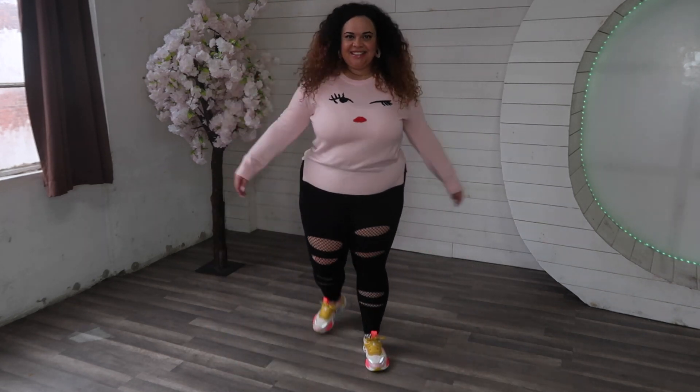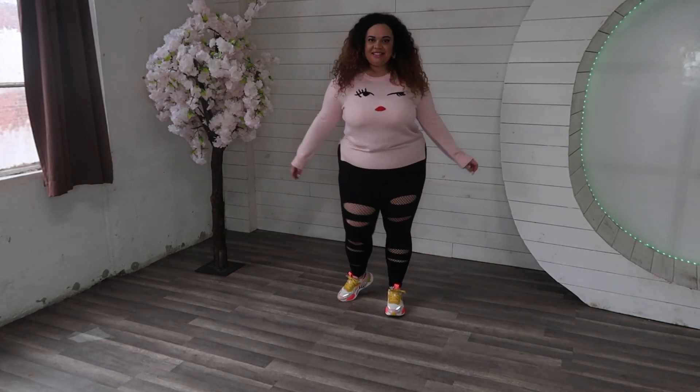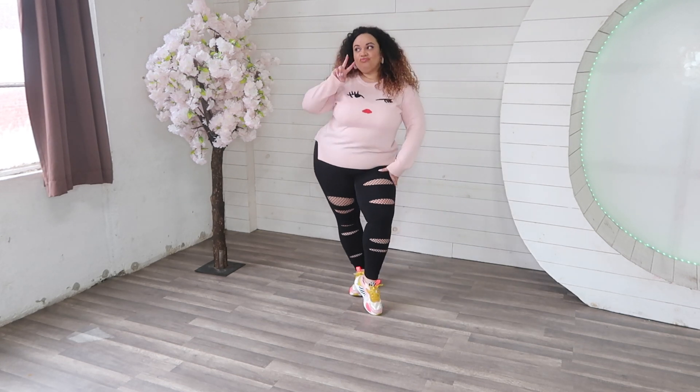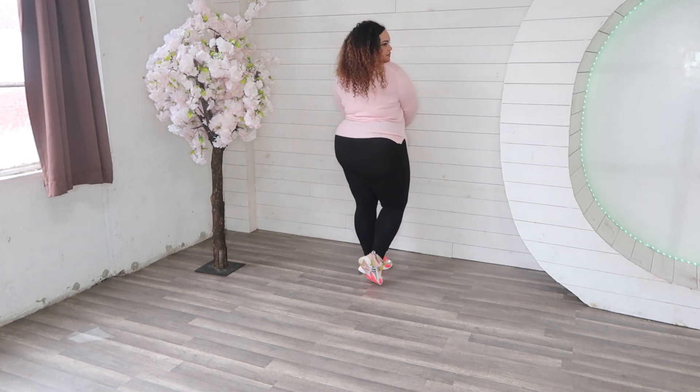This super cute sweater is Kate Spade, the leggings are from Torrid, and the chunky sneakers are from Puma.